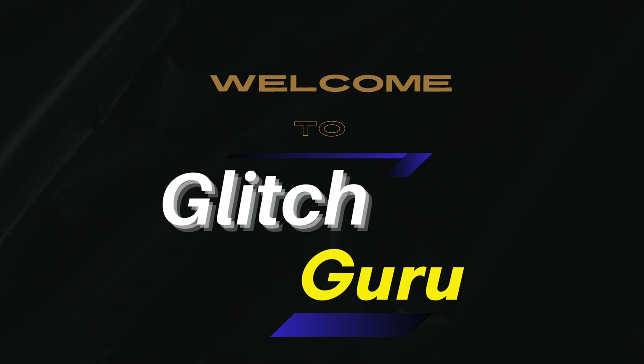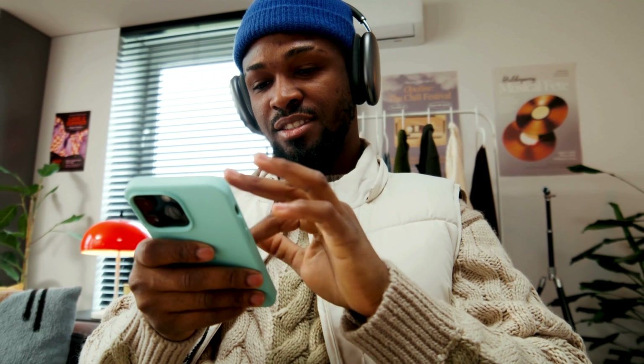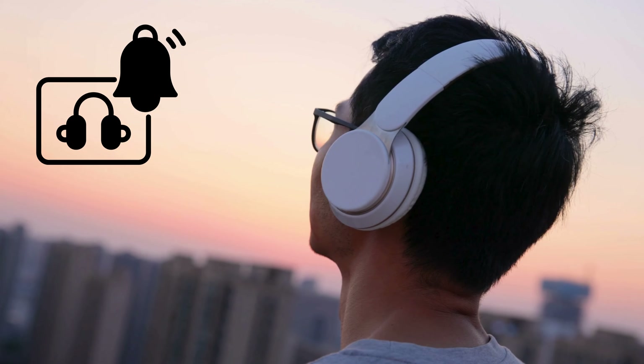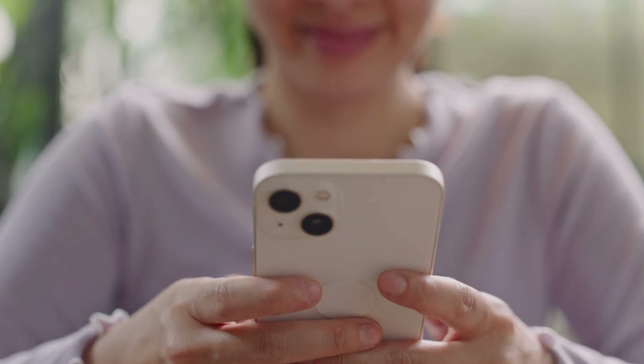Hi everyone, welcome to Glitch Guru. In today's video, we'll show you how to turn off headphone safety notifications that keep asking you to turn down the volume on your iPhone.